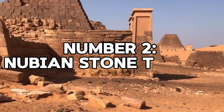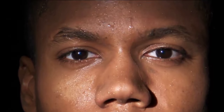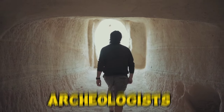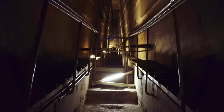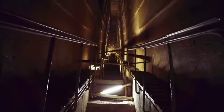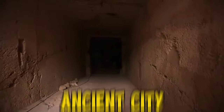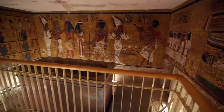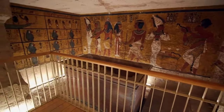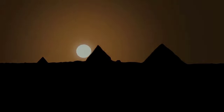Number 2: Nubian Stone Tablets. In the heart of Africa lies a treasure trove of mystery waiting to be unravelled. A team of archaeologists embarked on a daring excavation expedition, delving deep into the ancient sands of Sudan. What they unearthed sent shockwaves through the scientific community. Imagine stumbling upon an ancient city of the dead, frozen in time for over two millennia. Amidst the ruins, they discovered something truly extraordinary: a cache of enigmatic stone tablets, shrouded in the secrets of a bygone era.